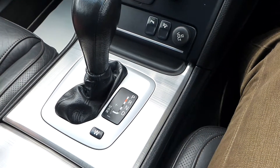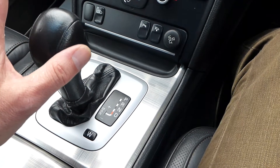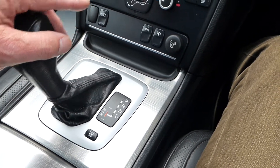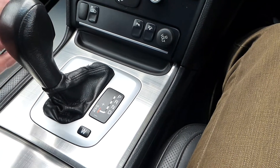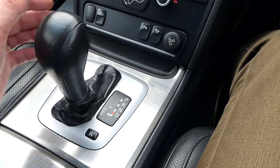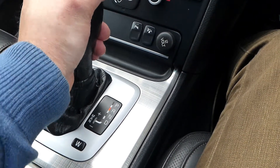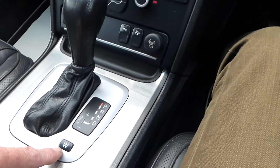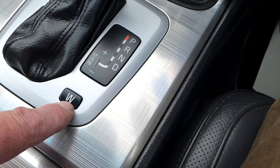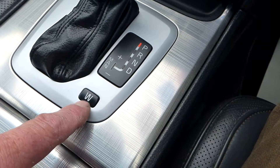That's R for reverse - you'll hear the reverse sensors going off. Then you've got neutral, D for drive. When you're in D for drive, if you move the shift across to the left, you can use the shift to move up the gears going forward and towards you to move the gears down - very useful in bad wintry conditions. Behind the gear selector is the W for winter button, which locks the gears in a low ratio so you've not got the gears changing uncontrollably in snow or icy conditions.